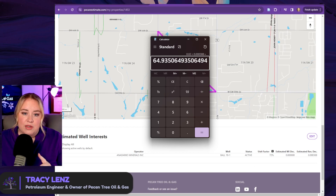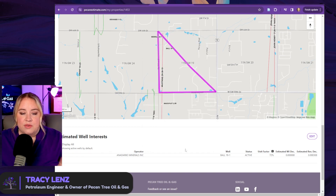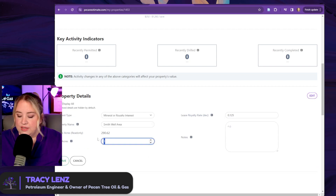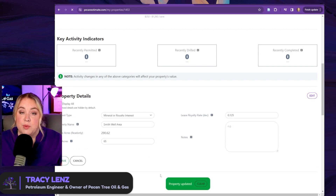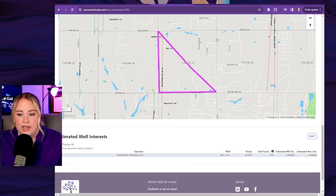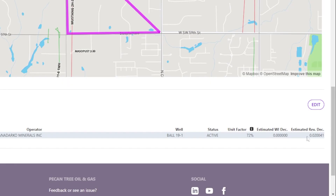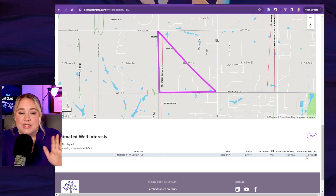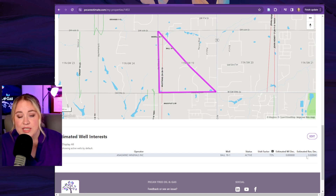We're going to go back up and edit — we're going to round this to 65. Now that we've calculated that, we're going to go back and edit this property's details to 65 net acres, because we know what we're getting paid on the well. Once we update that, it's going to recalculate and update the net revenue decimal. And now we're close to what we said you're getting paid: the .02. So that is an easy way that you can take something you're getting paid on, an approximate area, and back into how many net royalty acres you have.